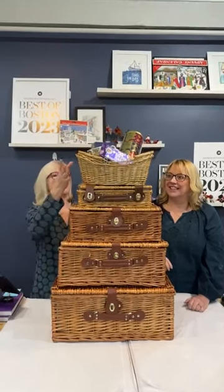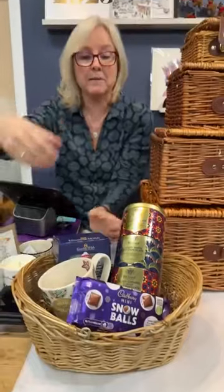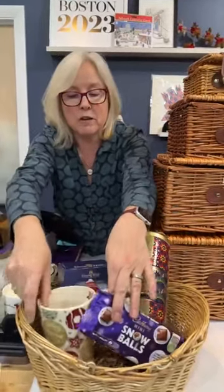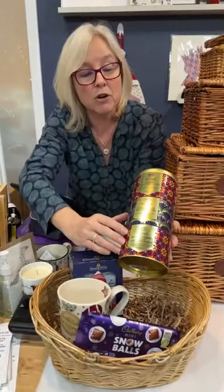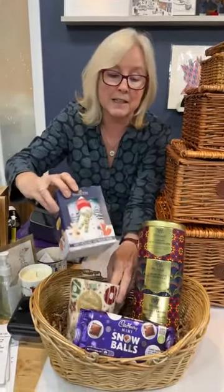We're going to start at the top. This isn't a hamper necessarily — this is your gift basket. This is the chocolate lovers basket. We have Emma Bridgewater Christmas biscuits cocoa mug, handmade in Stoke-on-Trent. It's enormous and perfect for a lovely big mug of hot chocolate. Whittard of Chelsea, who we now stock, have a great stacking tin of three different hot chocolates. Along with that we've got Grandma Wilde's mini chocolate chip biscuits in the little snowman box and a bar of Cadbury's mini snowball chocolate.